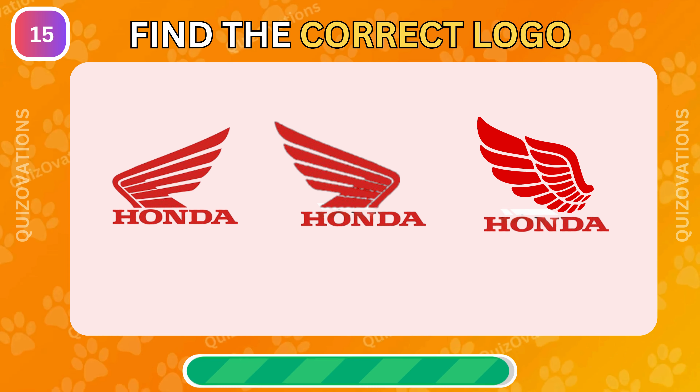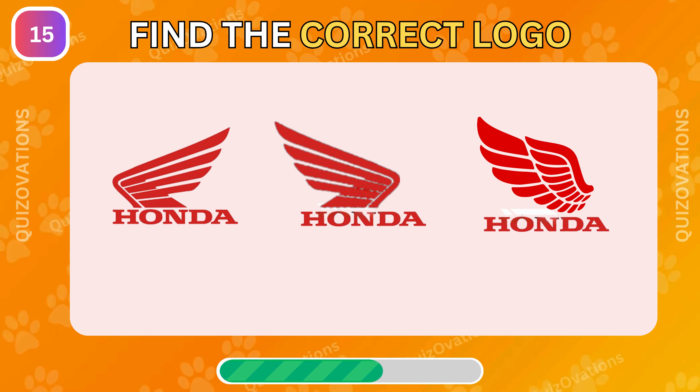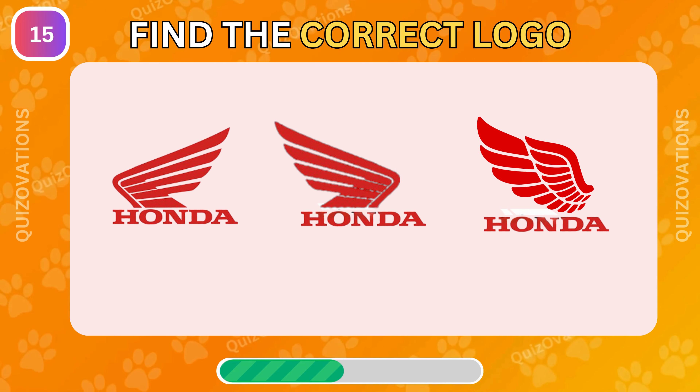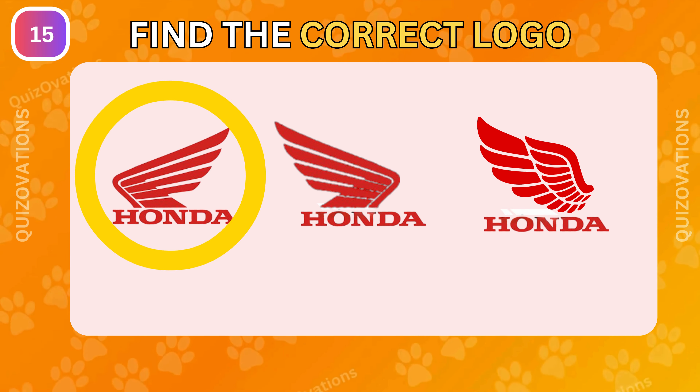Can you find the correct Honda logo? Can you find the odd logo? The left one is correct.